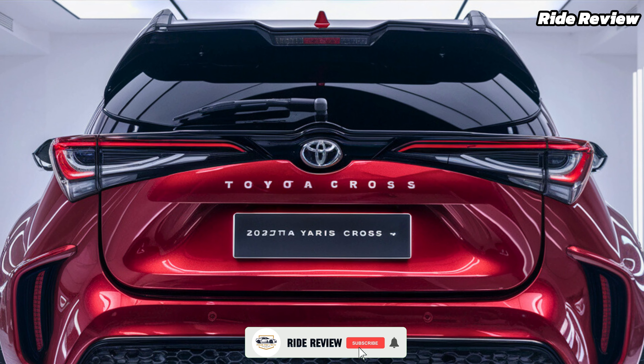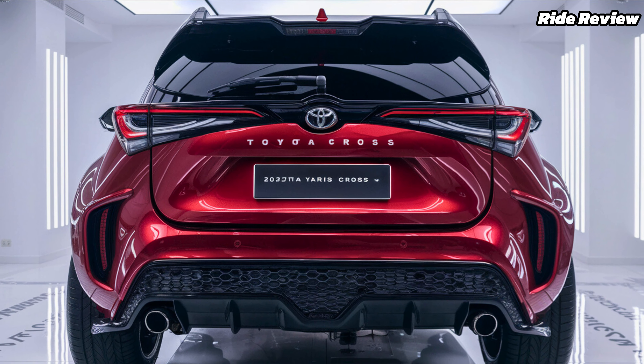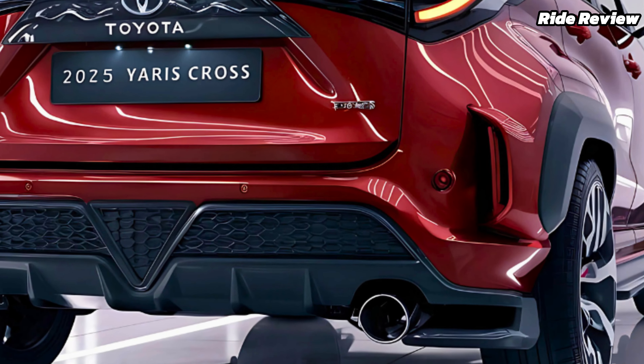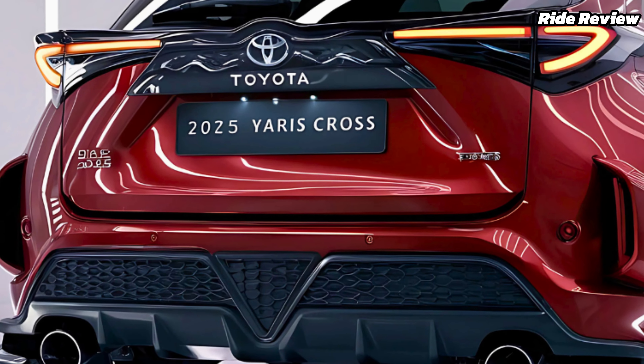Safety is a priority in the Yaris Cross, and Toyota hasn't held back. Standard features include adaptive cruise control, lane-keeping assist, and automatic emergency braking, all part of Toyota's Safety Sense suite. This SUV ensures peace of mind whether you're navigating busy city streets or cruising on the highway.